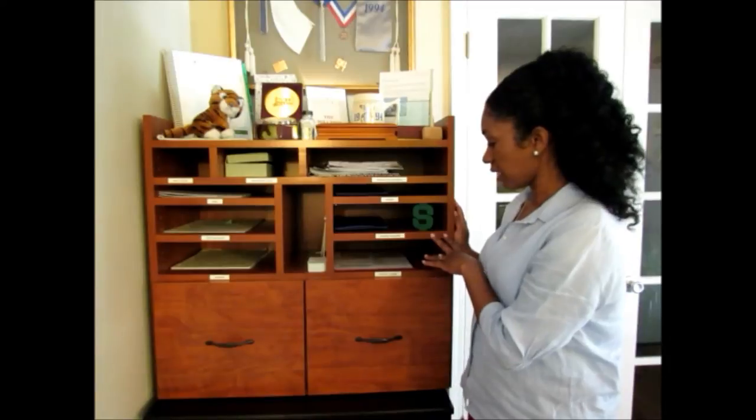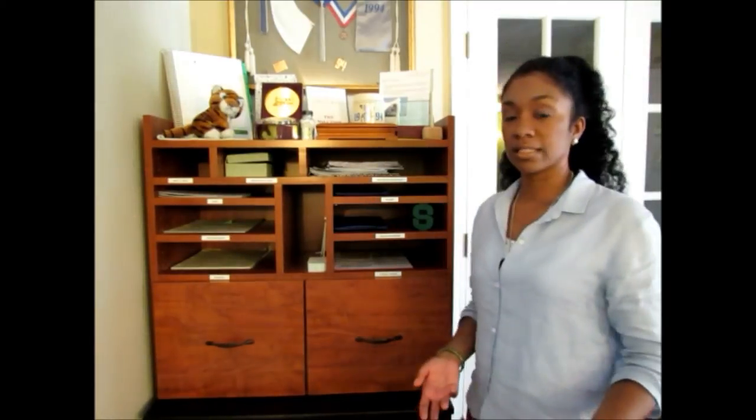My next box is for accounts receivable. This is a visual reminder to myself — who owes me money? Are they on time, or is this account past due? If it's past due, that's a reminder to send a collection letter and work with them on collecting payment. If I've actually received a check or another form of payment, I have a pouch here where I place those payments and then make the deposit to my business bank account.